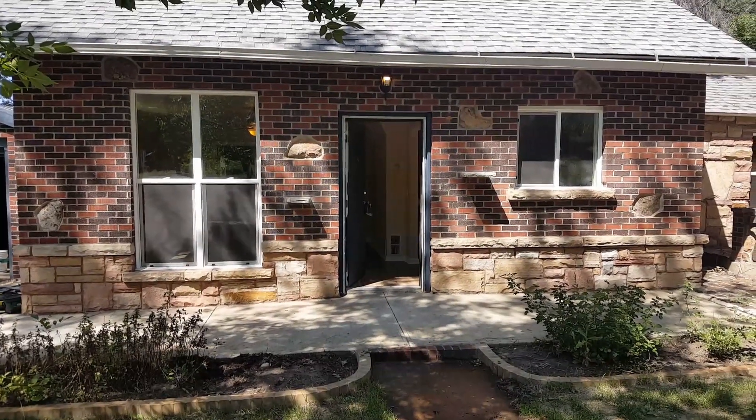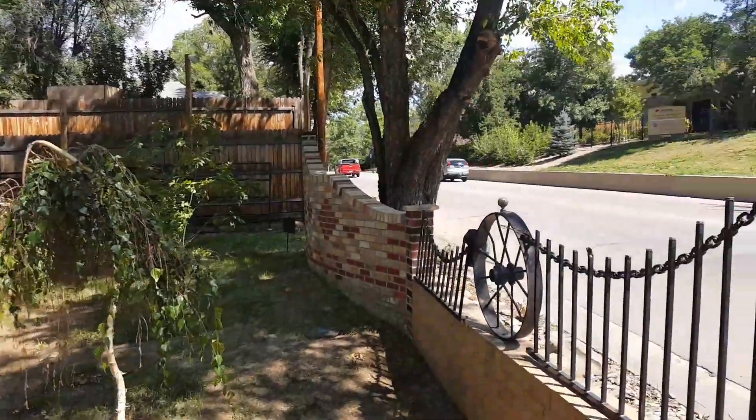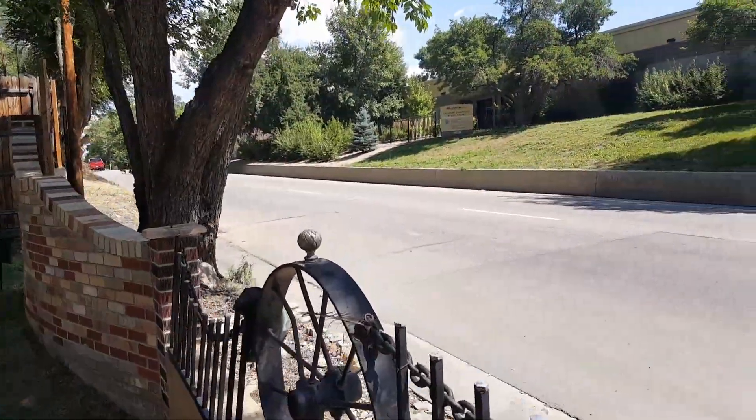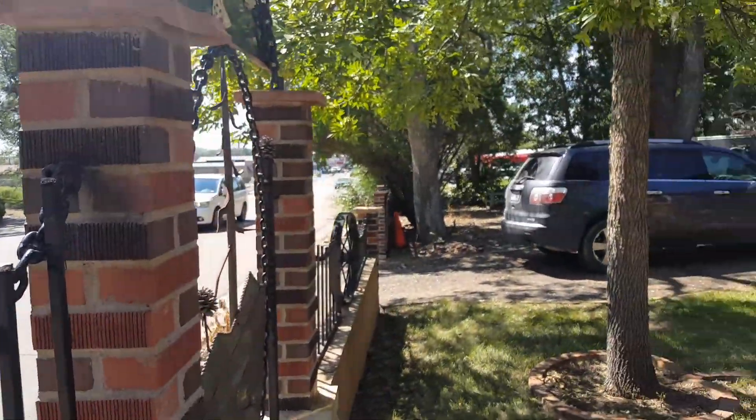Hey everyone, it's Mark Ferguson with Invest For More. I am standing outside one of my flips on a very busy road, as you can see. One of the downfalls of this property, but I did get it for very cheap because of that.